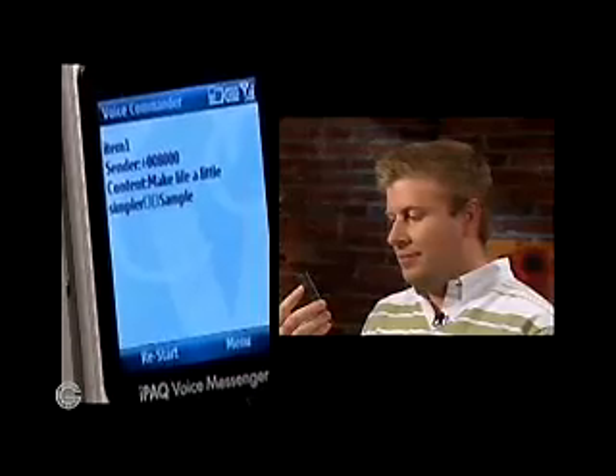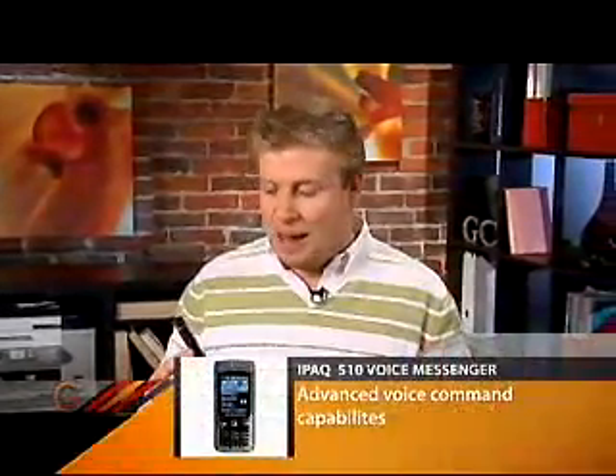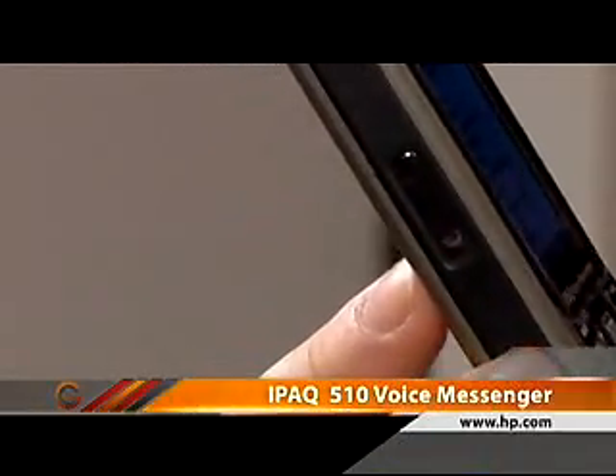The phone responds: 'You have one SMS. Item one, sender 008000. Content: make life a little simpler.' So somebody sent me a text message saying 'make life a little simpler,' and this phone has the ability to read it. While you're driving or commuting, you can have it read things like your email and text messages to you.